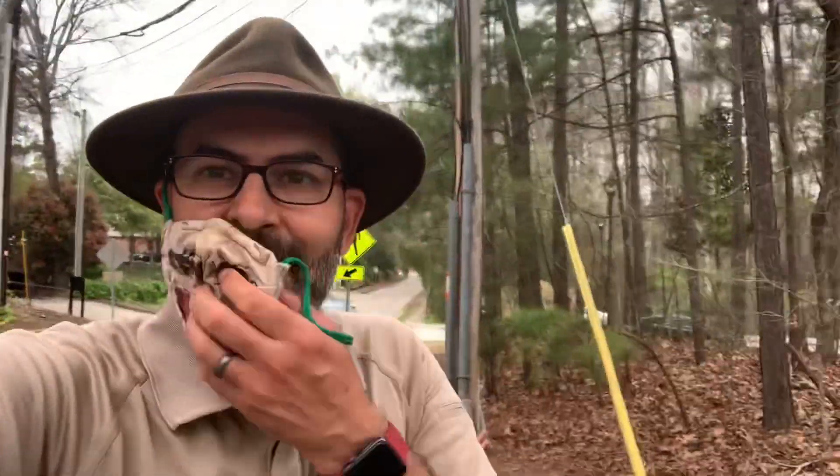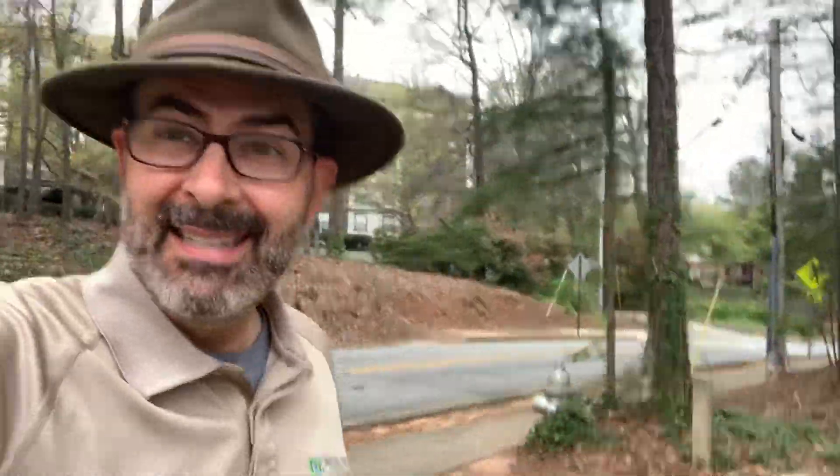Hey y'all, this is Ranger Jonah with DeKalb County. Now clearly I'm out walking on a sidewalk next to a road, and that may be where you walk too. But I'm here at Mason Mill Park where I'm stationed, and I'm going to show you some other options for walking.